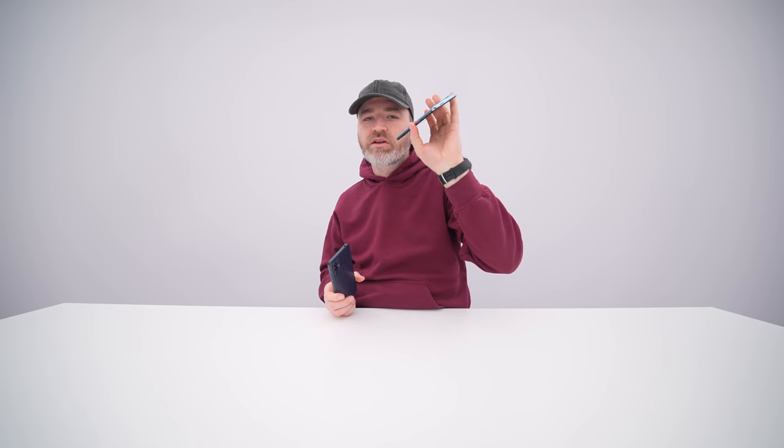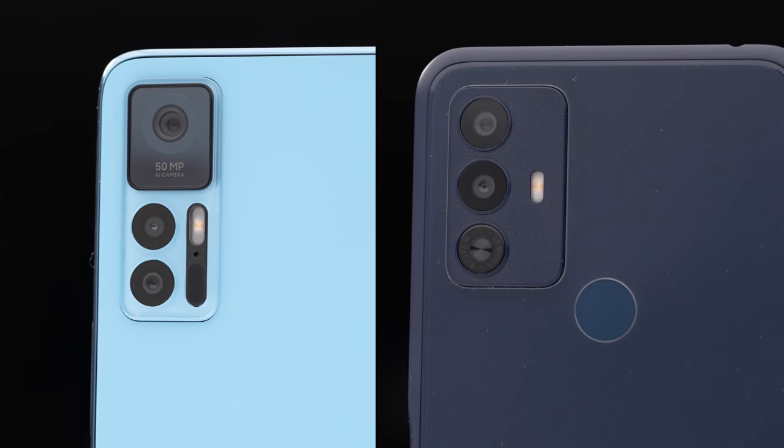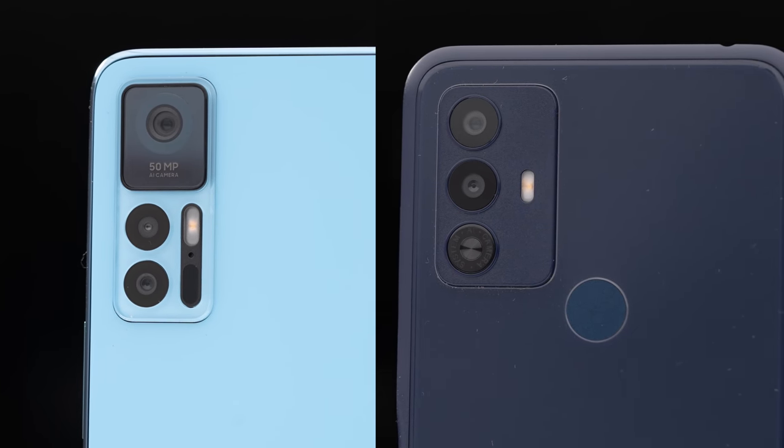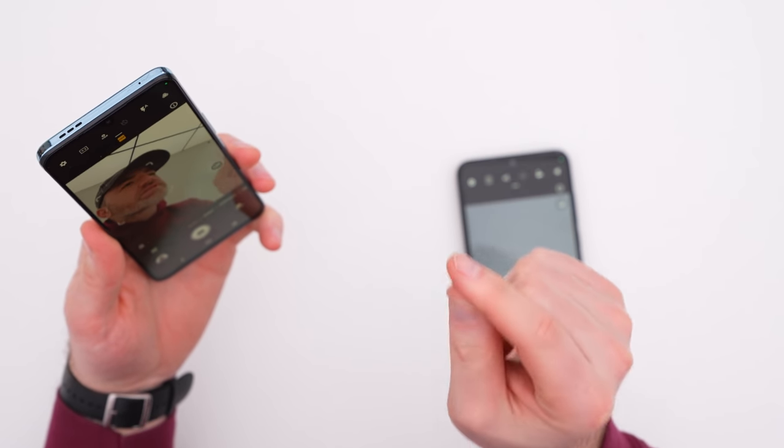Stereo is obviously better, and just the sound quality in general is better on the Plus model. I'm not surprised — there is a price difference. Camera would be the other department where you might be curious about performance. This Plus model actually has quite a wide selfie camera — that's a differentiator from the standard TCL 30.